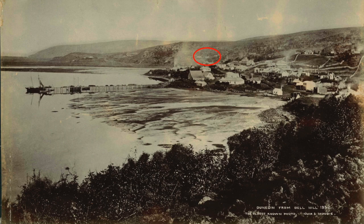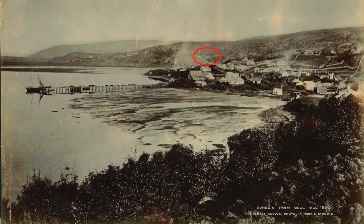Way back in the very first episode of Curator's Corner, the one about the first historic photograph of central Dunedin from 1857, I pointed out this group of three houses on the hillside to the south of Princes Street known as Little Paisley.